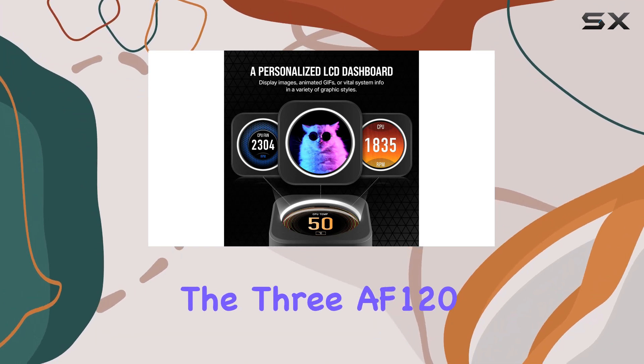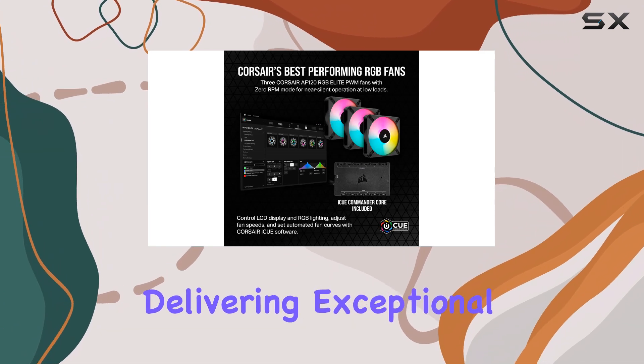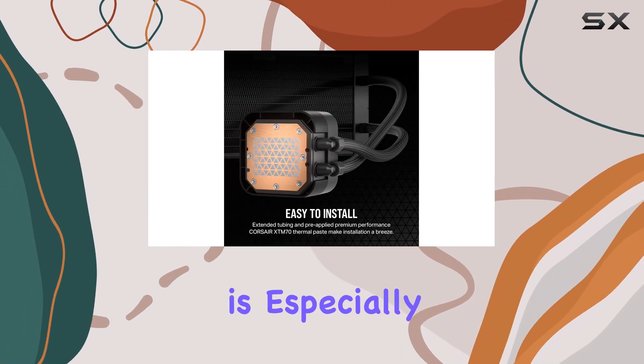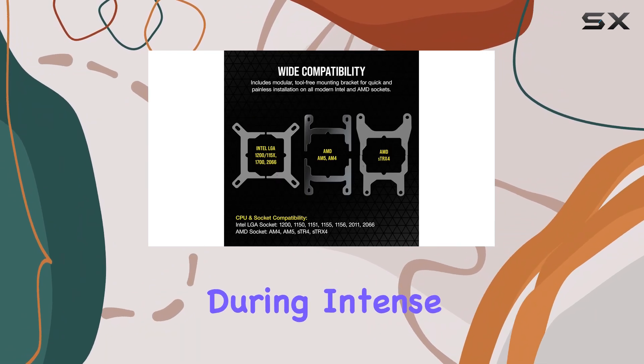The three AF120 RGB Elite fans are a highlight, delivering exceptional airflow thanks to AirGuide technology while maintaining a low noise level of just 36 dBA. This is especially beneficial for gamers who prefer a quiet environment during intense gaming sessions.